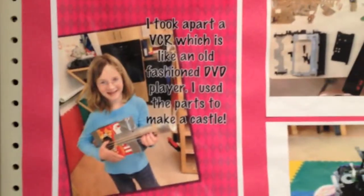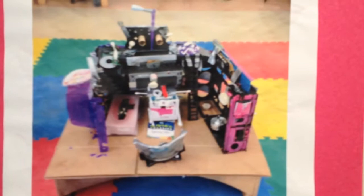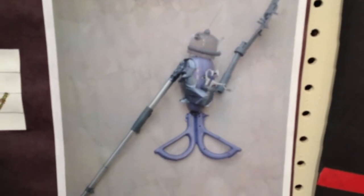The kids also made posters that showed what they made out of their Take It Apart objects. After they took them apart and sorted the pieces, they created all sorts of wonderful creations that were used in our story — and the trash prints that we'll look at in a minute.